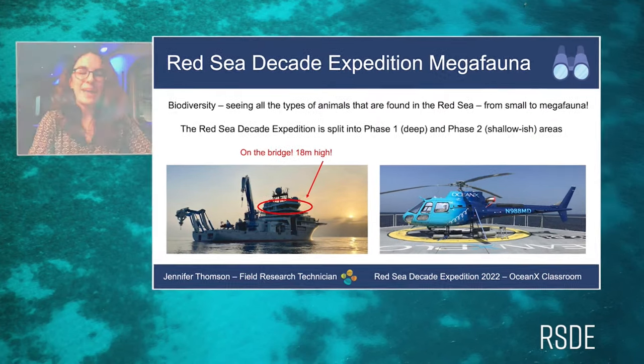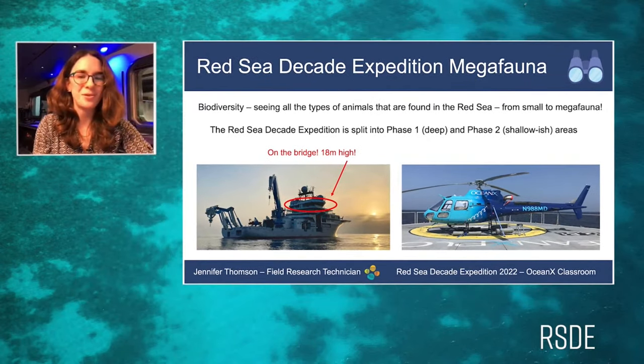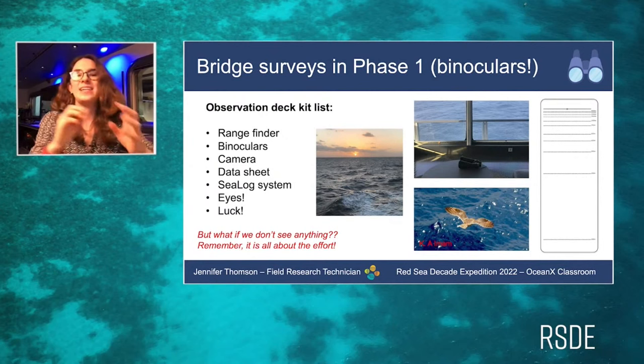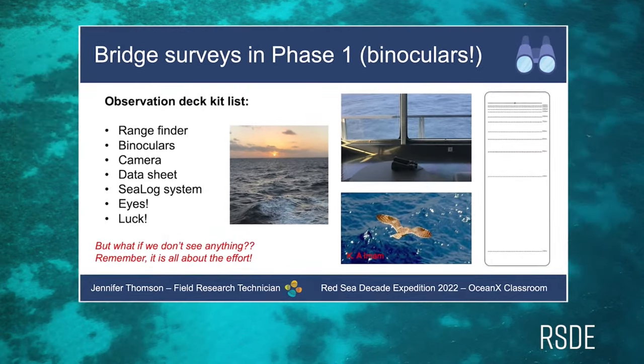In phase one, we mainly conduct bridge observations. The bridge is high up on the ship, so we're up high trying to spot megafauna, and for the rest of the time we use the helicopter. On bridge surveys, one very helpful piece of equipment is the rangefinder — a transparent piece of perspex that you hold up to the horizon. The topmost line is the horizon line, there's a small hole in the centre where you put your eye, and all the lines below indicate the distance from the ship to that animal.